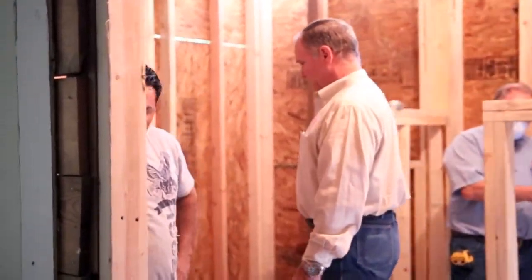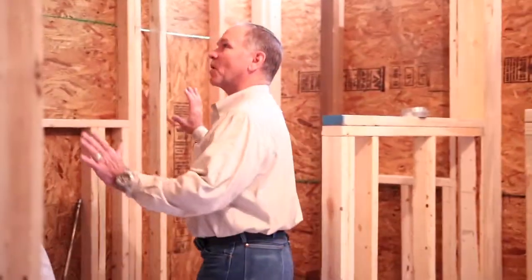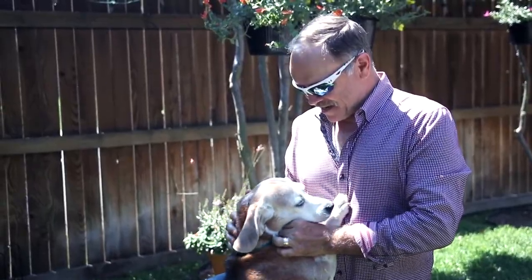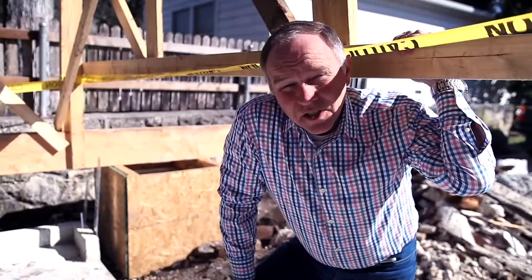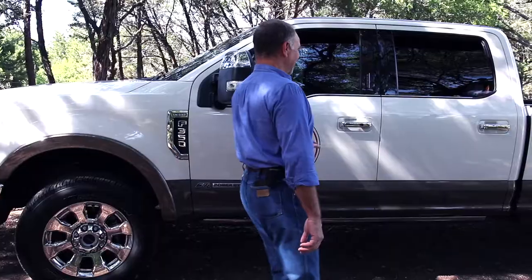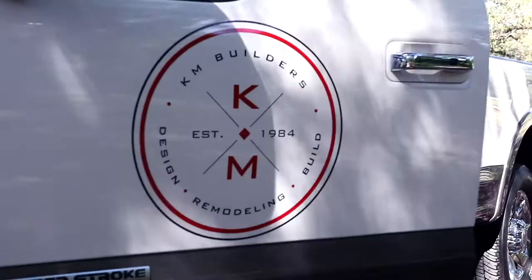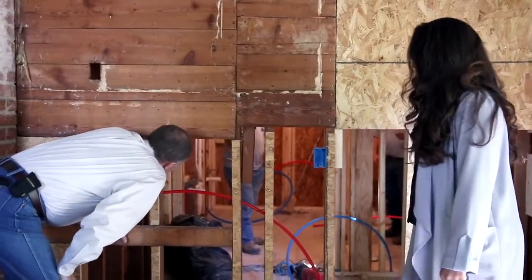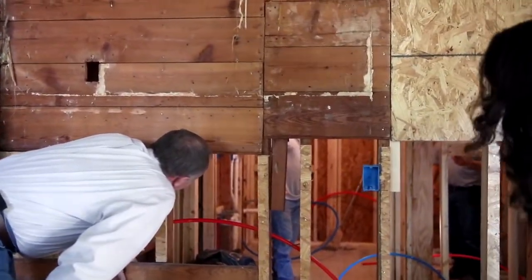So here's where we're getting part of the room addition. This part was bumped out, right Mike? From here? Yes, sir. Out. Got to figure it out.